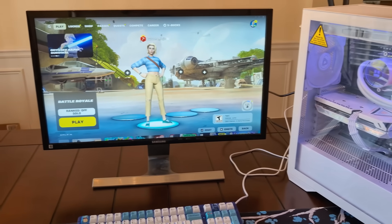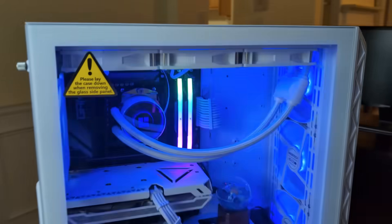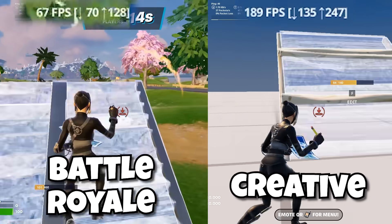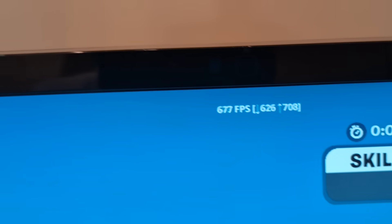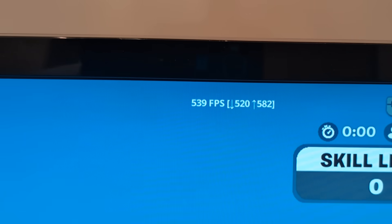The PC is working and Fortnite is set up. Let's test the PC in Battle Royale and Creative in both 1080p and 4K. Here's my FPS in my old PC in 1080p — and here it is in 4K — now let's see how it compares to the new PC. In a mechanics training map at 1080p, when I'm not moving I'm running about 600–700 FPS, and when moving around it goes to the high 300s or low 400s, about 500 average.